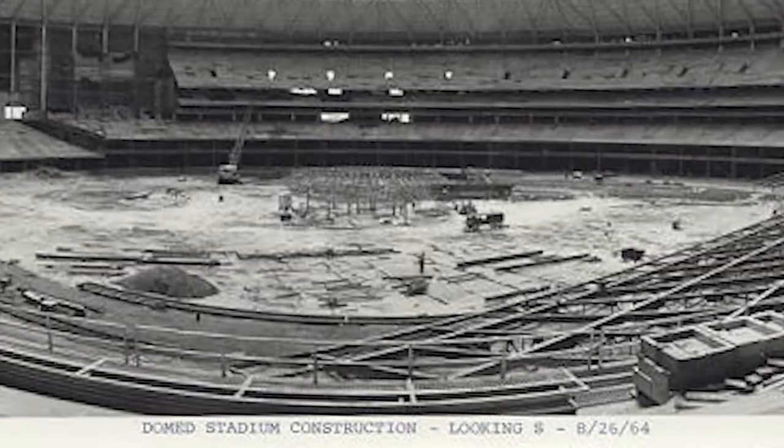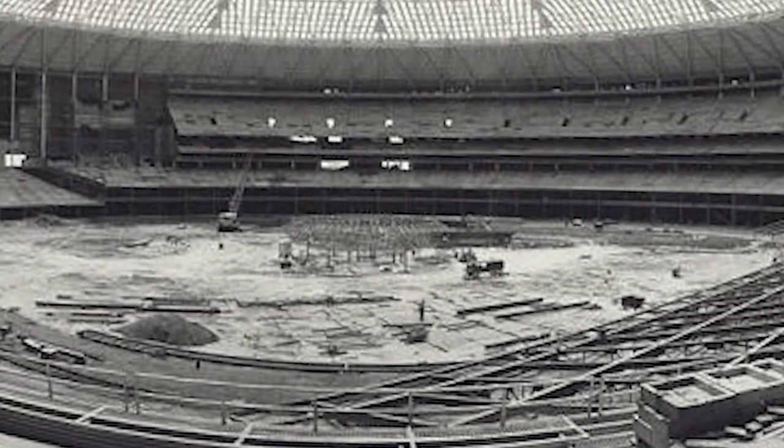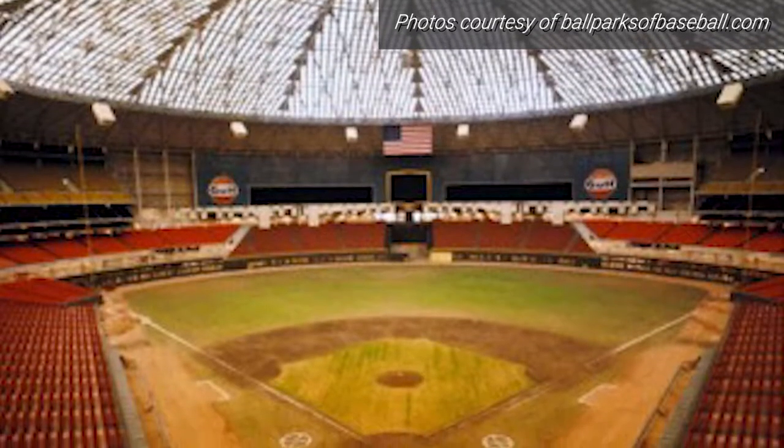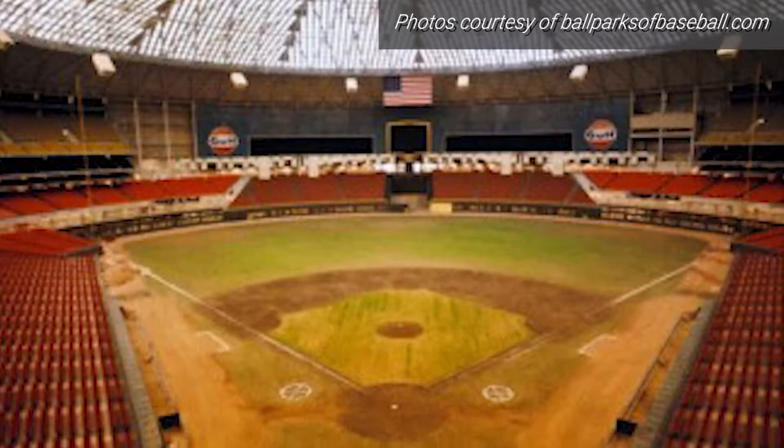Back in the 60s, the Houston Astros decided they wanted to play indoors, so they built the Astrodome. At first it had a white ceiling so the grass could grow inside. However, when you hit a white ball up against a white ceiling nobody can see it, and that was a big problem. So they said let's do a black ceiling, which immediately killed the grass.